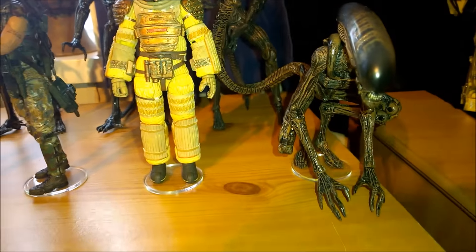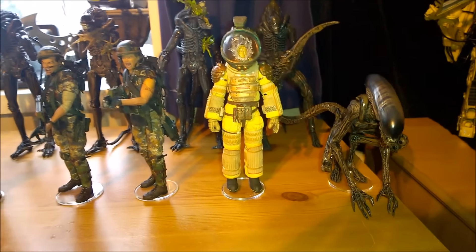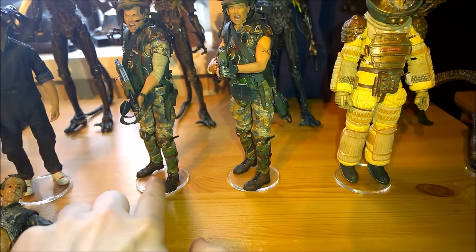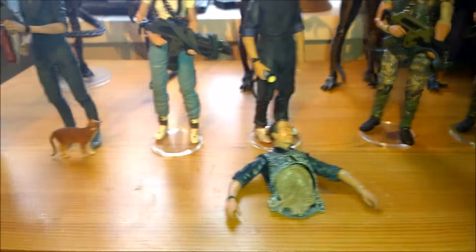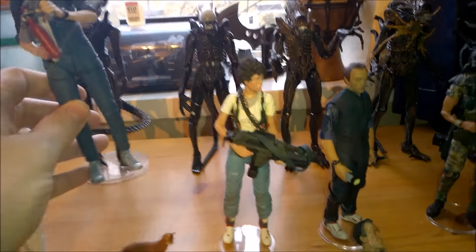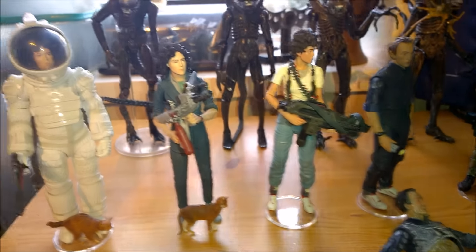Nice little pose there for the dog alien, which I think they're doing another one of with a slightly different paint job, so that should be cool. I do love that figure and it's starting to go up in price now. Definitely pick up some of these NECA stands — you can get a pack of 20 on eBay for £10. Most of the feet will peg into them, apart from this Ripley. She does have holes in the bottom of her shoes but they're just not deep enough — they put the holes there but forgot to actually make them holes. They just don't really work.